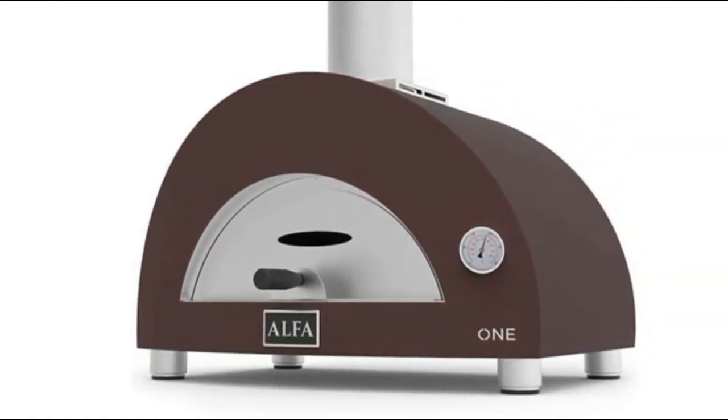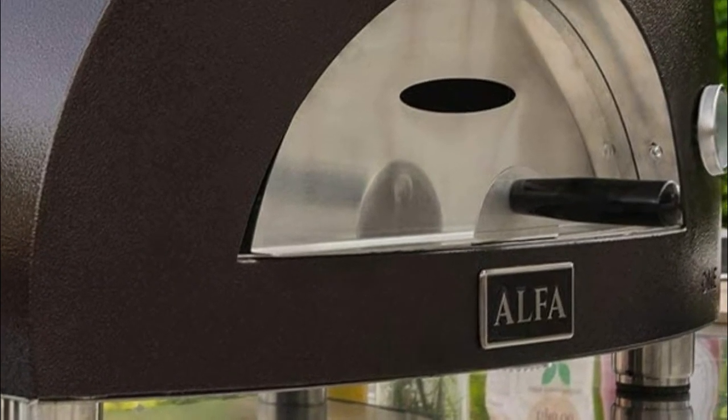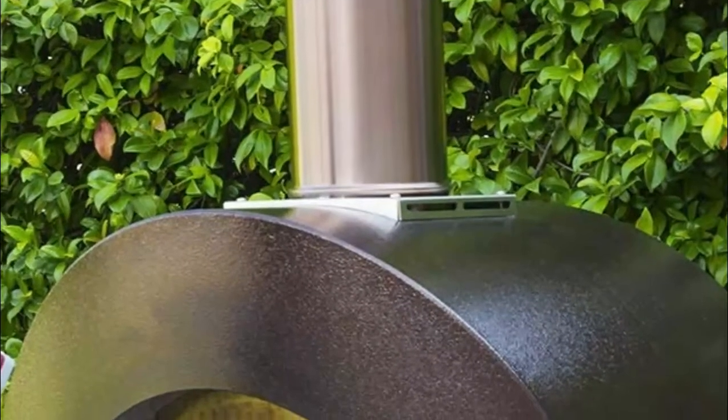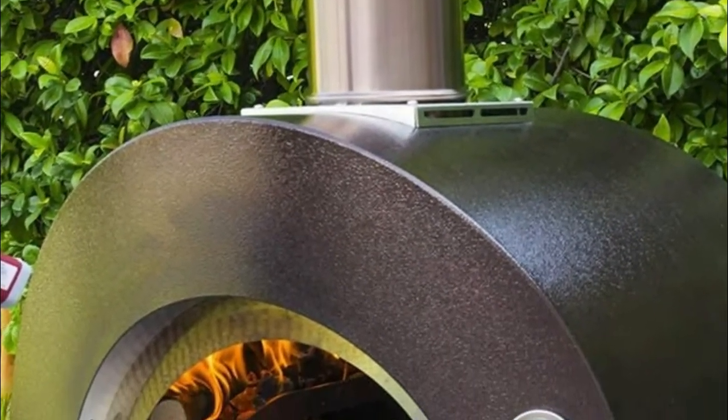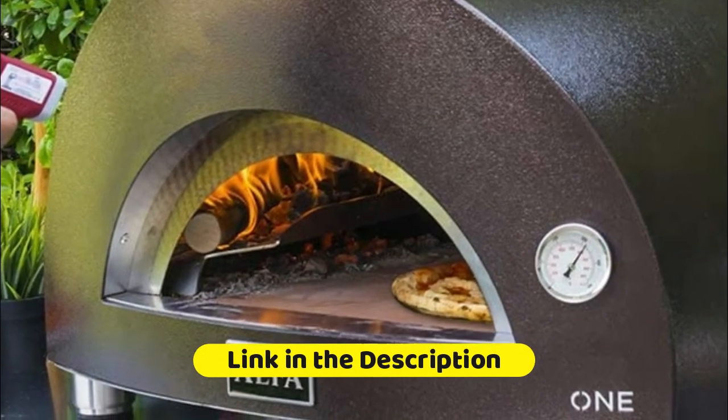Minimal assembly and no curing are required before use. The copper colored dome is made of powder coated stainless steel, and the cooking floor is made of interchangeable refractory tiles to help retain heat while cooking. The insulated dome retains heat to cook food evenly, while the built-in thermometer allows you to monitor internal temperatures.